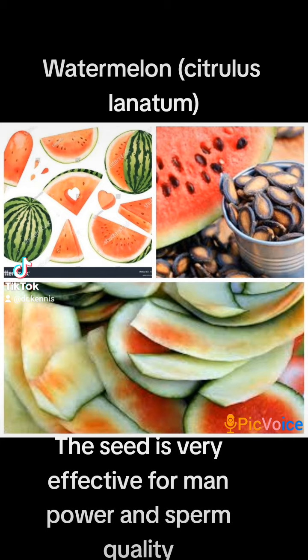Watermelon has a high water content with great nutrients like lycopene, citrulline, vitamin A, vitamin C, etc. It helps boost health, reduces muscle soreness, decreases inflammation, aids heart health, fortifies the immune system, keeps you hydrated due to the water content, helps with weight management, and reduces cancer risk.